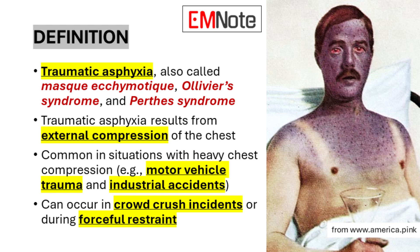Traumatic asphyxia, also known as Masque-Ecumotique, Oliver's Syndrome, or Pertus Syndrome, is a condition that results from severe external compression of the chest. This life-threatening condition is commonly observed in situations involving heavy chest compression, such as motor vehicle accidents and industrial incidents. It can also occur during crowd-crush events or when an individual is subjected to forceful restraint.